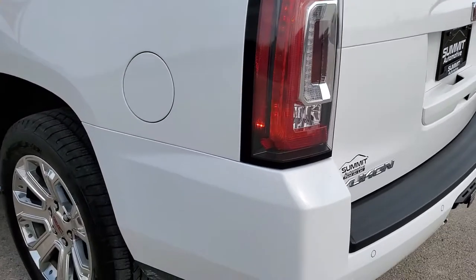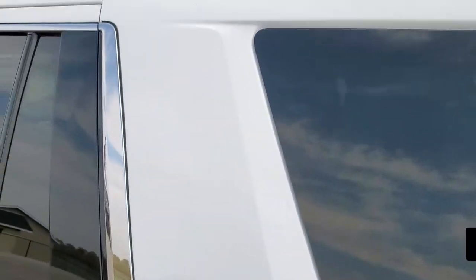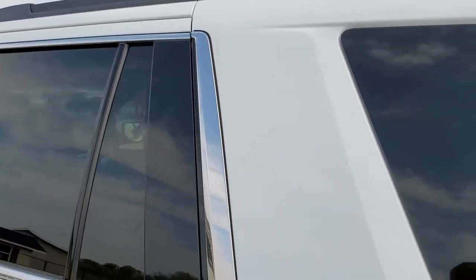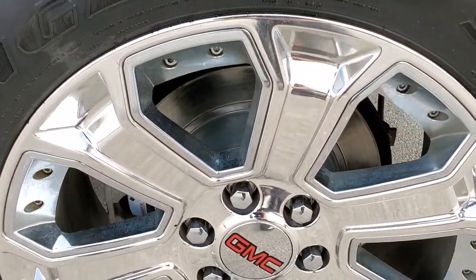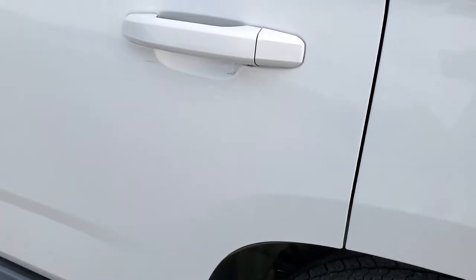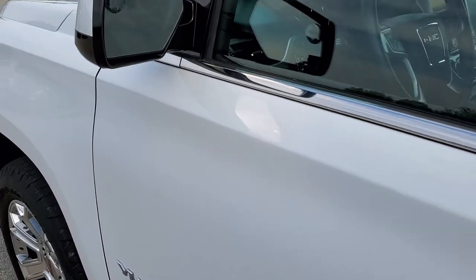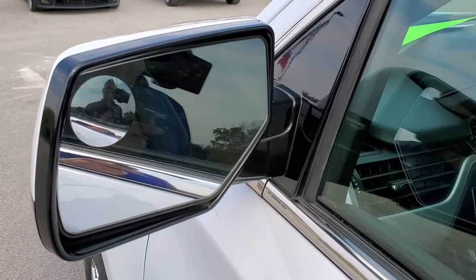As you go down this side of the vehicle, it's just as clean as the passenger side. Rear quarter is in nice shape. For full disclosure, this back rim is in excellent condition too. Down the rest of this side, no dents or dings on the doors — they look really good. It does come with the power mirrors with the driver side blind spot mirror.